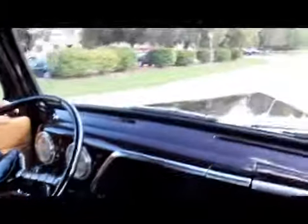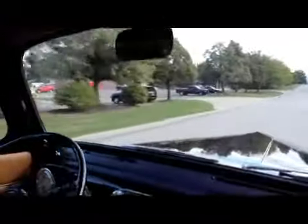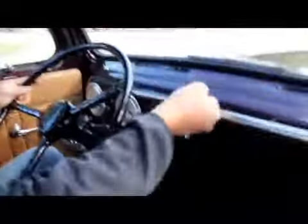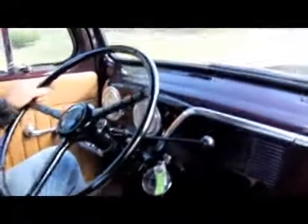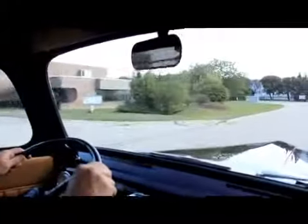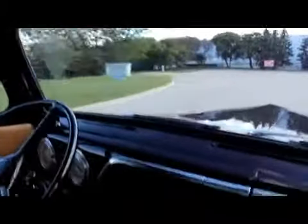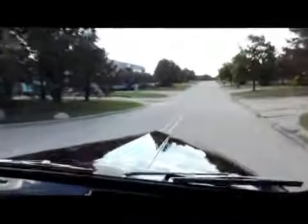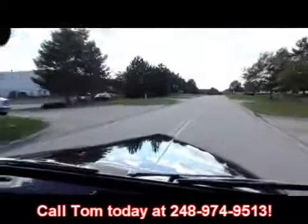All right, let's take this baby for a ride. It's three on the tree — so for all of you that have forgotten, reverse is up here, first is down here, second is down and forward, and third is all the way down. It's a blast to shift. We've got the speedo working, we've got our gauges — temp, volt, gas, and oil pressure. Steers real nice. Brakes are working nice. Shifter works nice and smooth. At Vanguard Motor Sales we're shipping experts. We can ship this baby anywhere in the country or out of the country — call us at 248-974-9513.